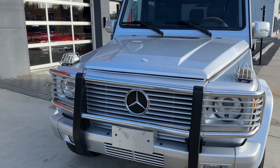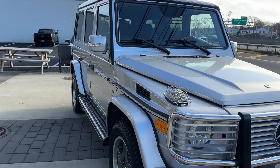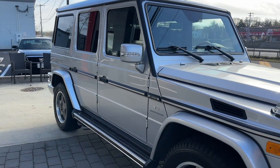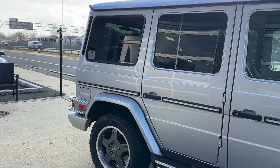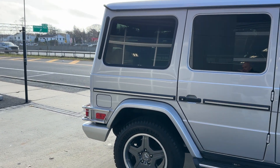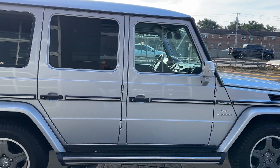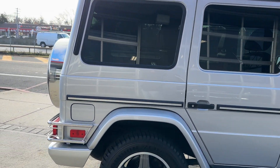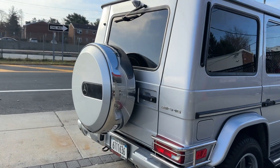Whoever kept this truck did an amazing job keeping it beautiful, original, clean Carfax. It's the G55, which is the 5.5 liter supercharged motor — arguably the best Mercedes motor ever. The S55, the CL55, the G55, known as being the best motor ever put out by Mercedes.